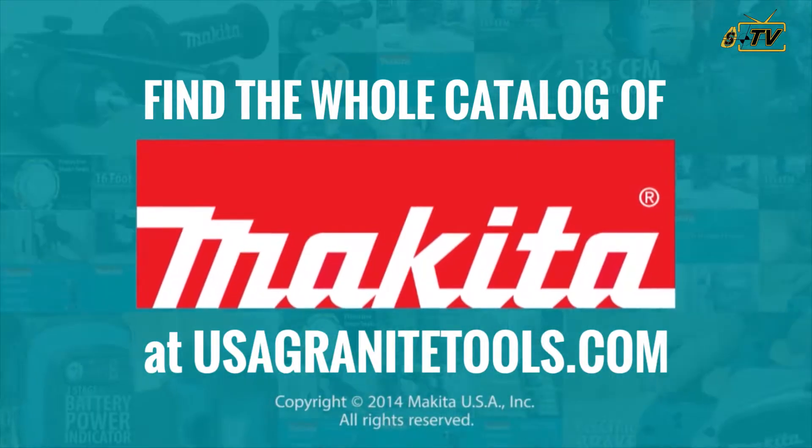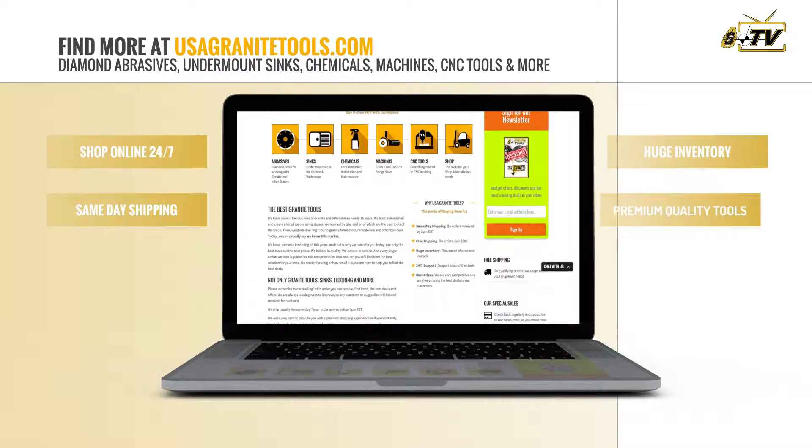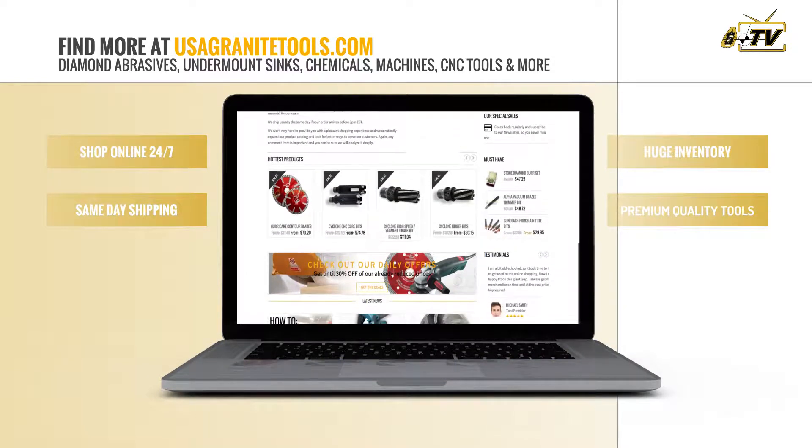At USA Granite Tools, we have everything you need in abrasives, sinks, chemicals, machines, CNC tools, and every imaginable product for your shop.